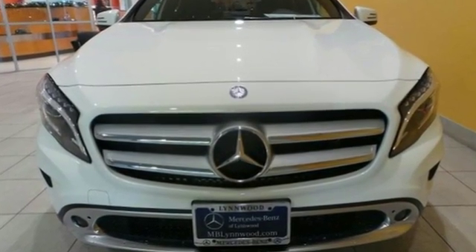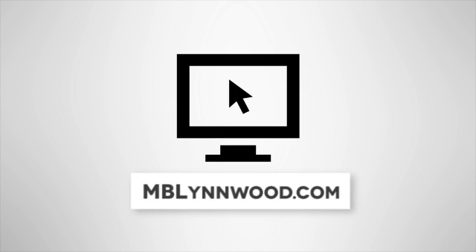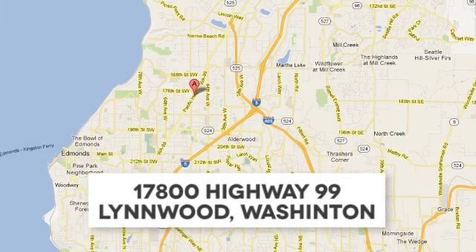Take it for a test drive today. Call us at 425-673-0505, online at mblynwood.com, or stop in and visit at 17800 Highway 99.